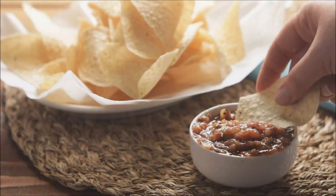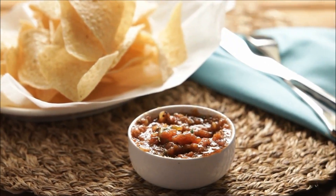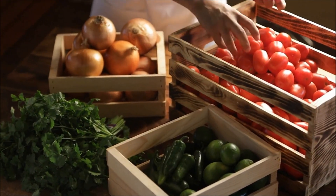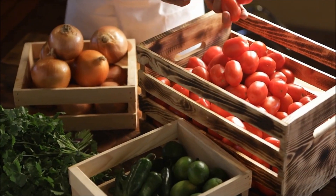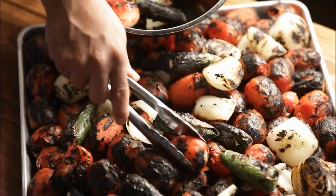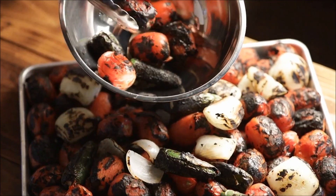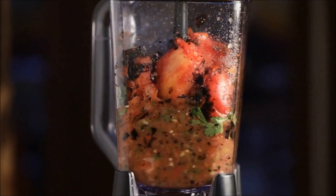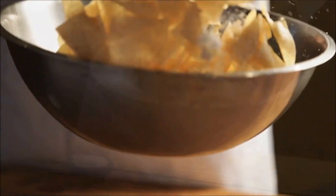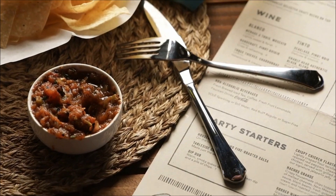At Chevy's, we put a whole lot of love into our salsa — that's why it tastes so good. It's a blend of just five fresh ingredients: tomatoes, onions, jalapeños, cilantro, and spices. The magic is in the roasting. We char the veggies on an open flame to get that perfect dark roasted color, then we blend them together with fresh cilantro. That's it. We make it fresh every day. Anybody hungry? At Chevy's, we set the table with salsa.